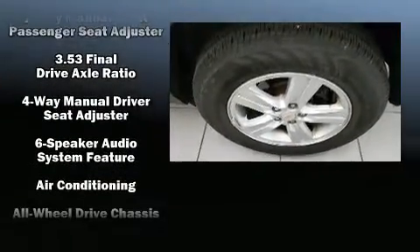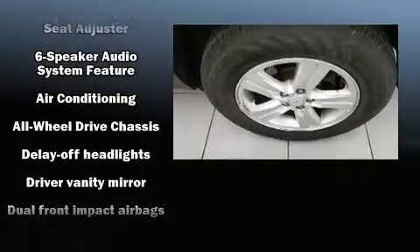Audio features include an AM-FM radio, steering wheel mounted audio controls, and six well-positioned speakers.